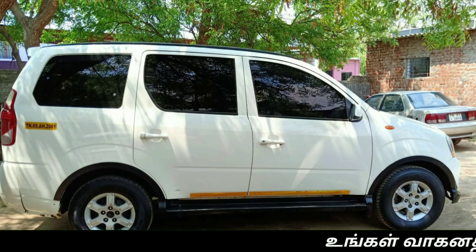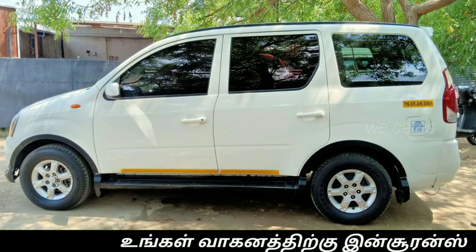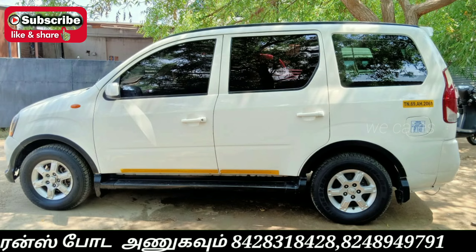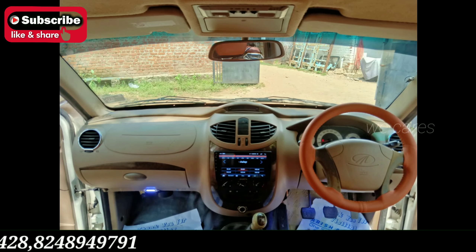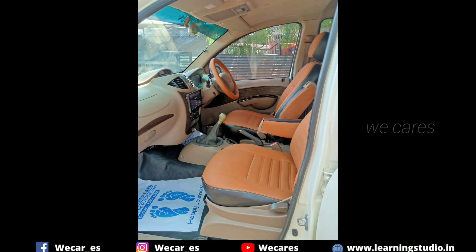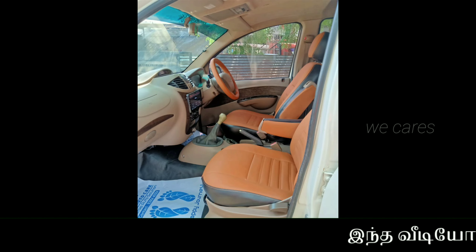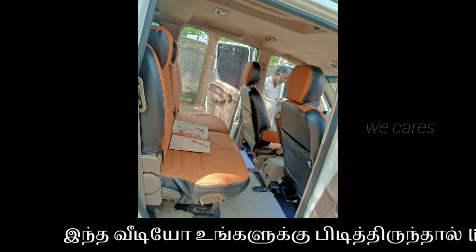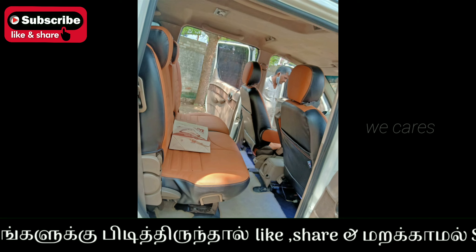The car is white. It has no scratches. It features a touchscreen, airbags, and leather seats. The car has AC and power steering — no compromise on quality.